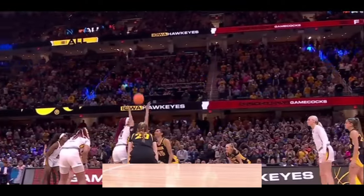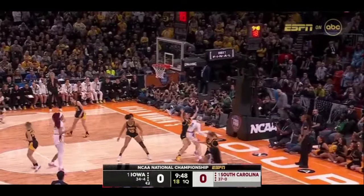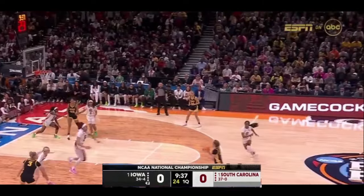Stolke and Cardoso jump it up, and the 6'7" Cardoso whacks it over to Kitts. The incredible size advantage Cardoso has. Here's Kitts, twisting, can't finish. Stolke turns, good movement here.